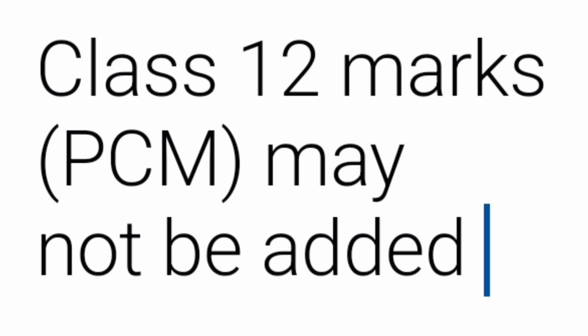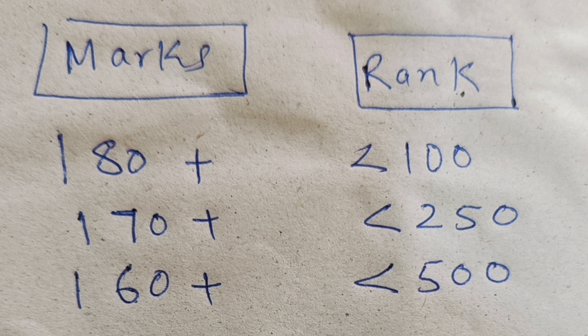This year it was mentioned in a booklet that PCM marks may be added, but I am sure that PCM marks may not be added and it may be an error in the overall process. What I am showing is purely based on the MET score and does not take into consideration any PCM marks from your Class 12th board.